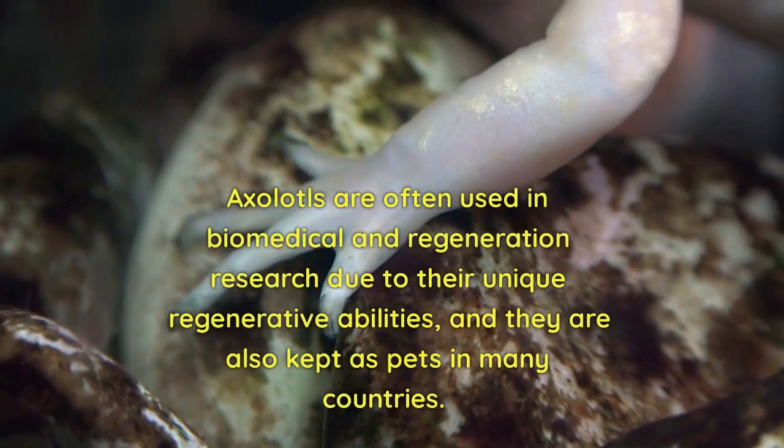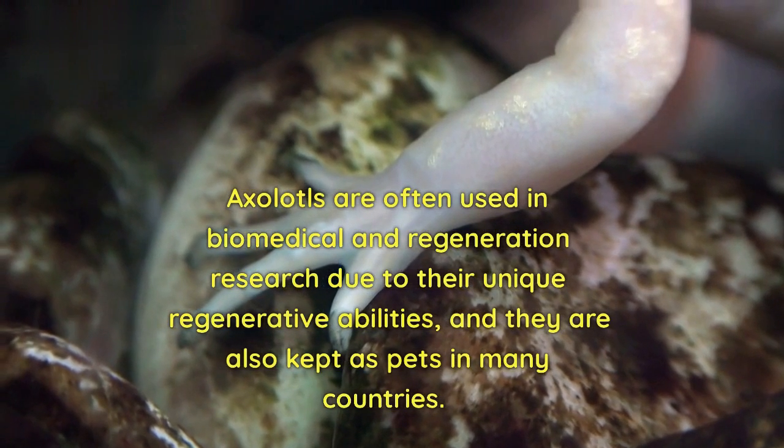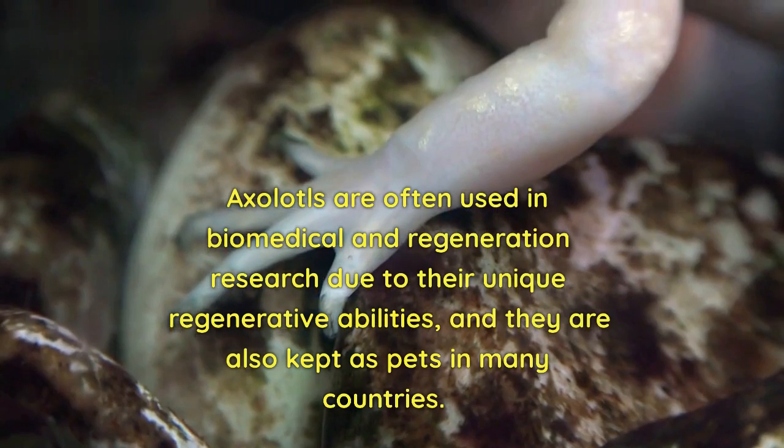Axolotls are often used in biomedical and regeneration research due to their unique regenerative abilities, and they are also kept as pets in many countries.